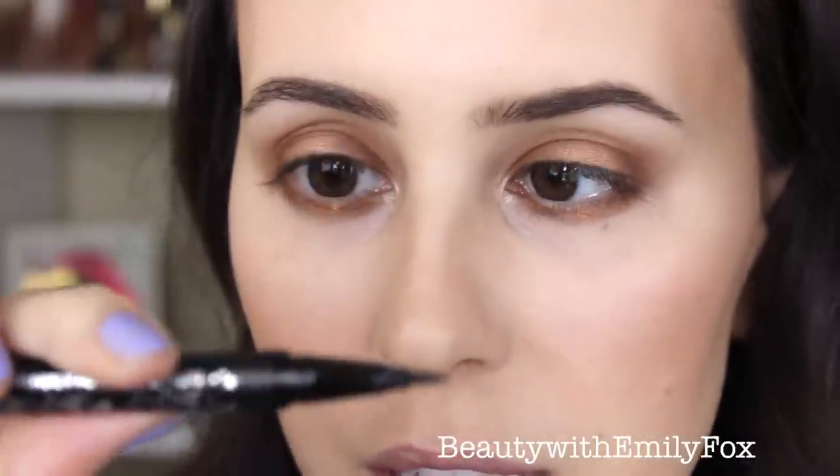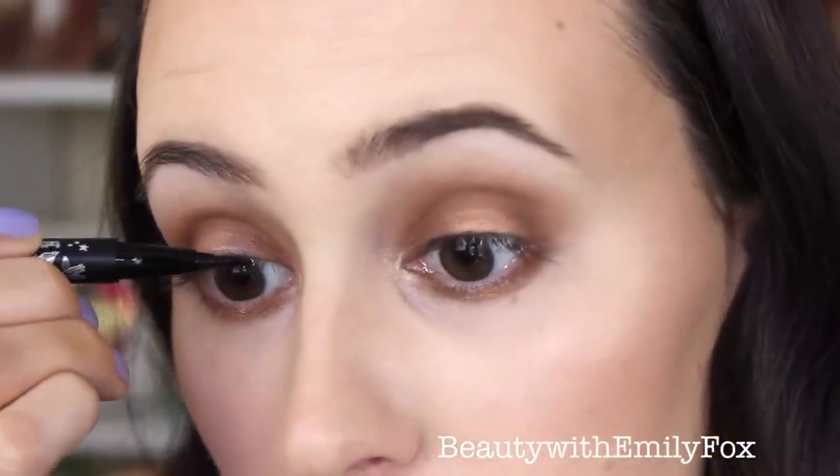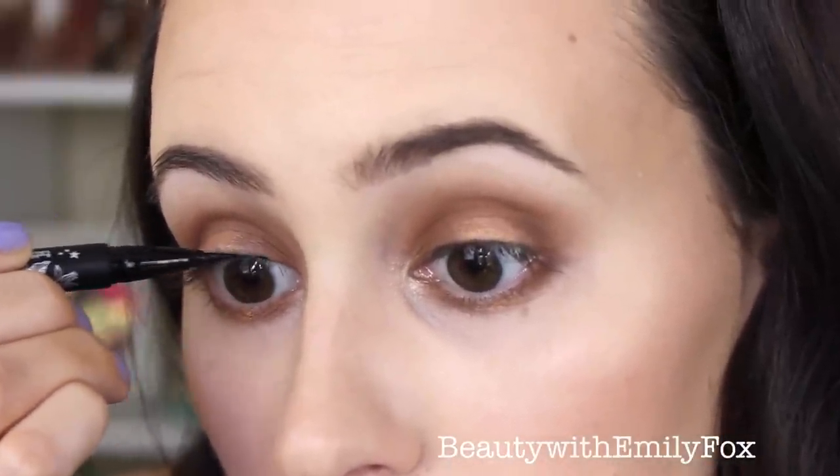For liner I'm using the Kat Von D Tattoo Liner in Trooper — the liquid liner — and I'm just going to follow really close to my lash line to give a little bit more definition.